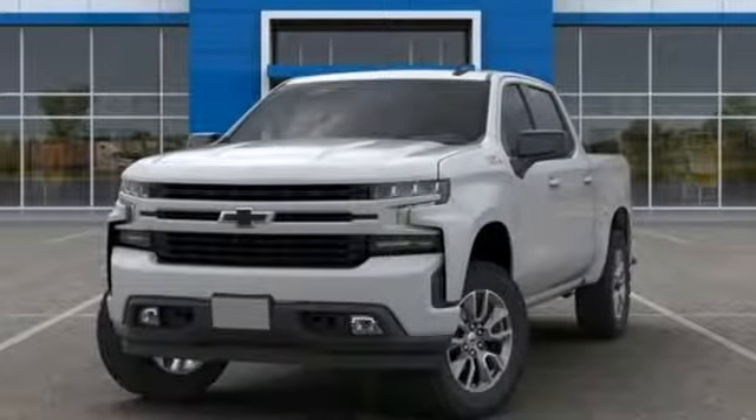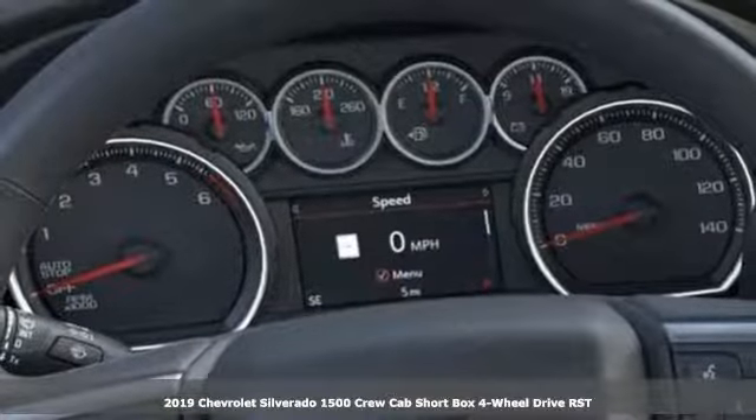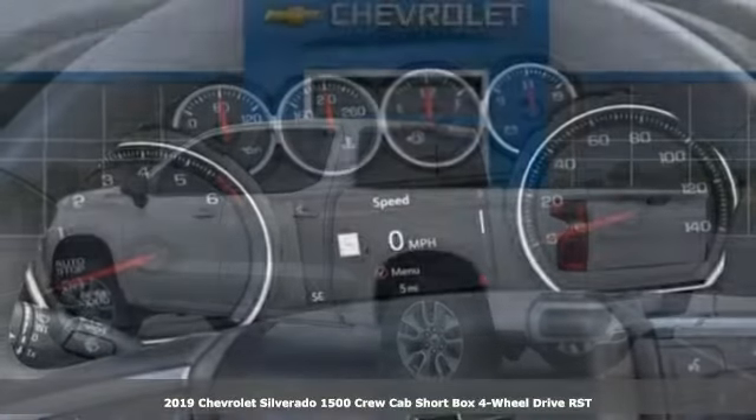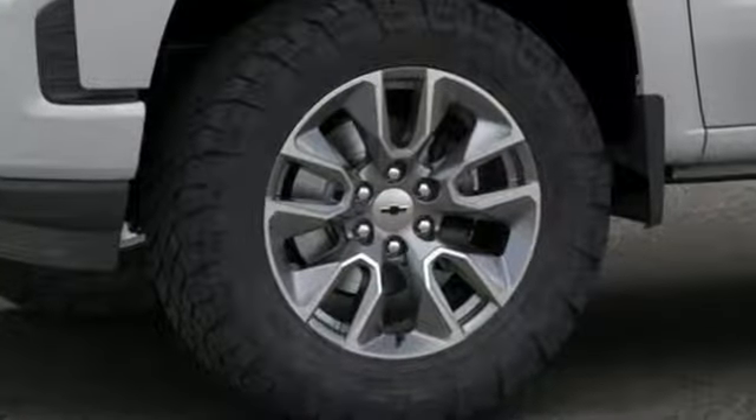Here's a new 2019 Chevrolet Silverado 1500. Projecting strength and durability and built to back it up, this Silverado 1500 is definitely one book you can judge by its cover.